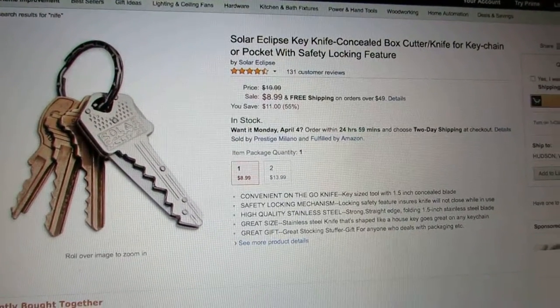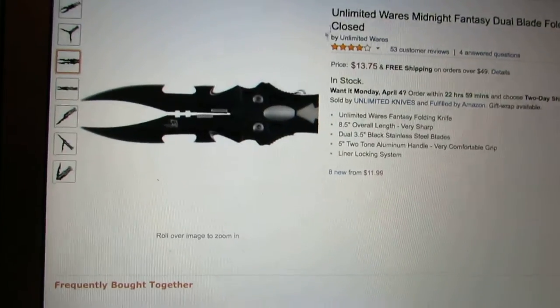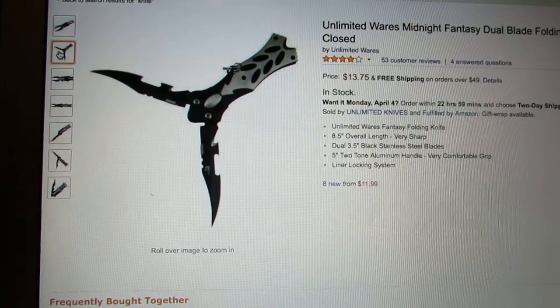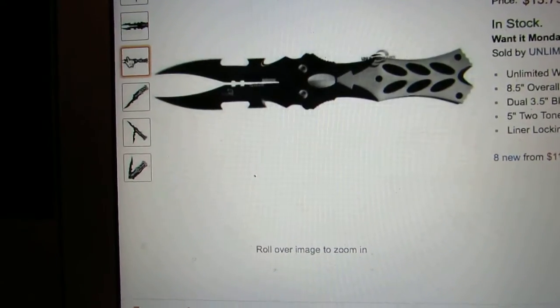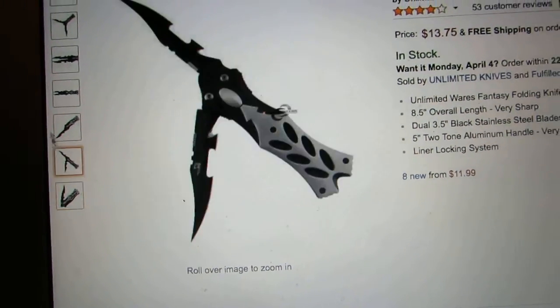The fourth one out of five is the Ultimate Wears Midnight Fantasy Dual Blade Folding, five inch closed. It's kind of weird - look at that thing. It's $13.75, does not apply for Prime again. These are all the pictures - it's pretty interesting if you ask me, only comes in this one color.